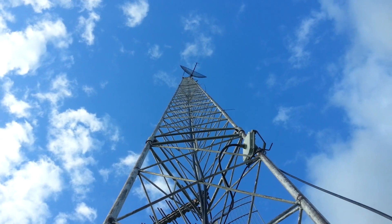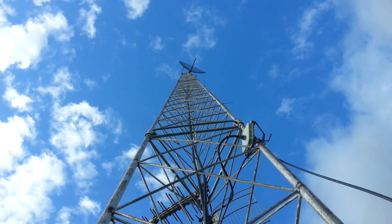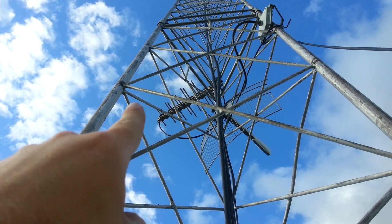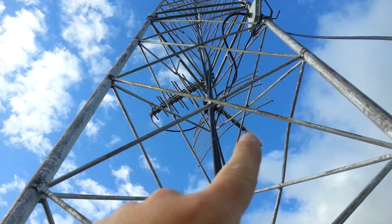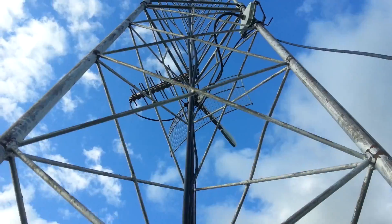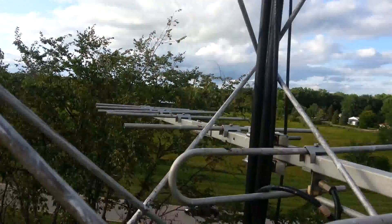Up top there's a grid reflector dish antenna running some hard line. We've got up here a UHF Yagi, probably 400 up to 800 megahertz it looks like. Over here is an internet antenna from an old ISP — it's not being used anymore. This is an interesting antenna; it looks like a VHF Yagi.